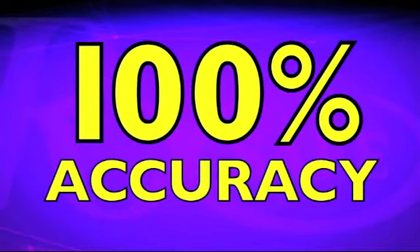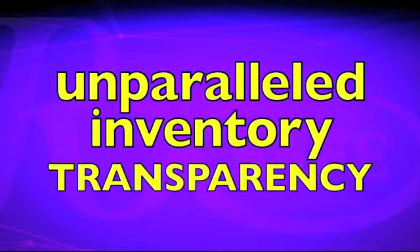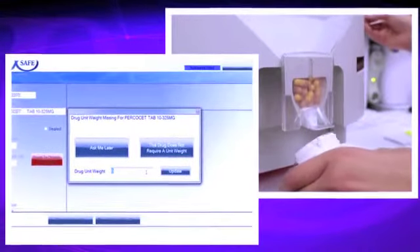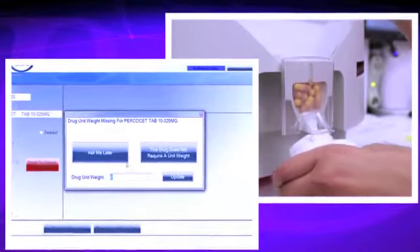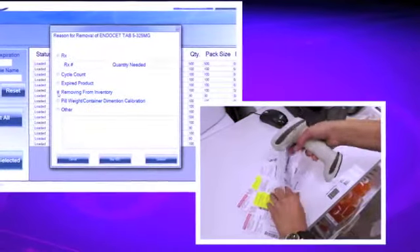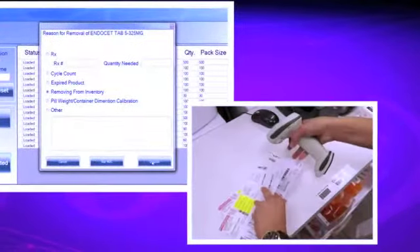RxSafe delivers 100% accuracy and unparalleled inventory transparency. Barcode scanning, weight verification, and optical counting accurately tracks your inventory down to the pill or unit of use package in real time. You are always aware of on-hand inventory at prescription entry, and you cannot dispense expired medications.